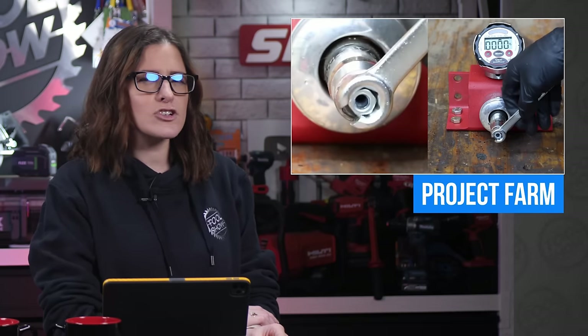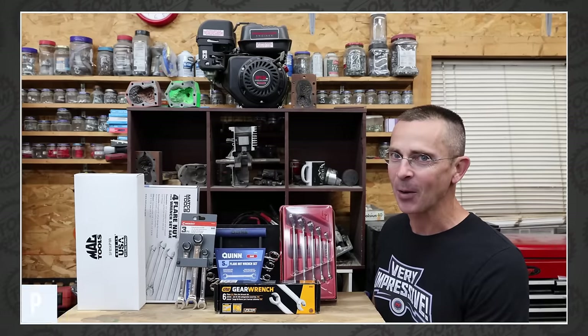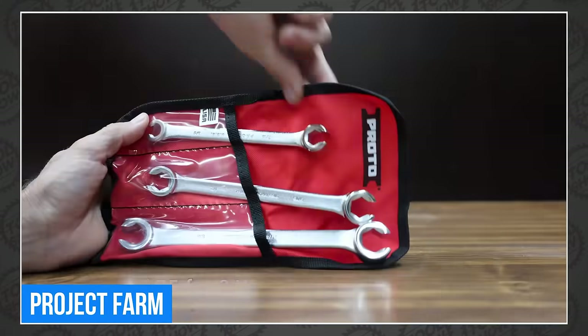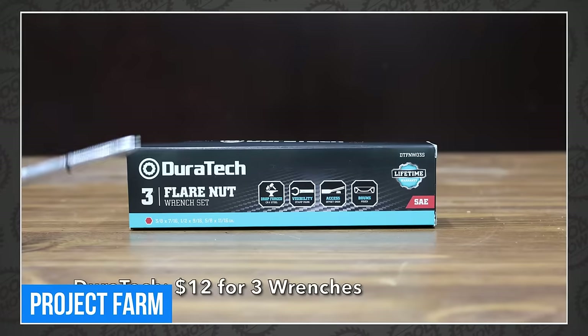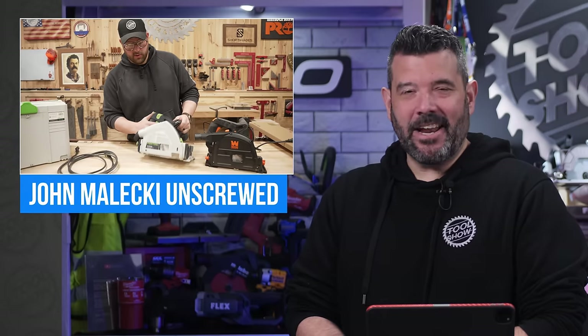Ever wondered if flare nut wrenches are better than regular wrenches? Todd clears it all up this week on Project Farm, comparing brands like Snap-on, Proto, Williams, Mac Tools, Crescent, Cobalt, GearWrench, Duratec, Milwaukee, and more. That's a lot of brands.